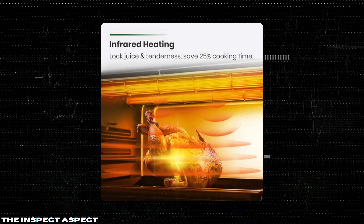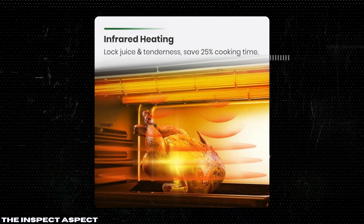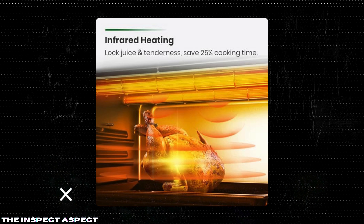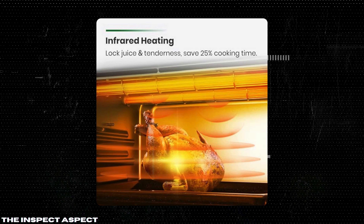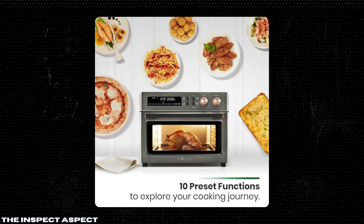Advanced Heating Technology: The infrared heating and true convection air fry system ensures a quick, flavorful brown crust, while keeping the interior tender and juicy. This technology prevents overcooking and drying out, delivering a perfect balance of texture and taste.